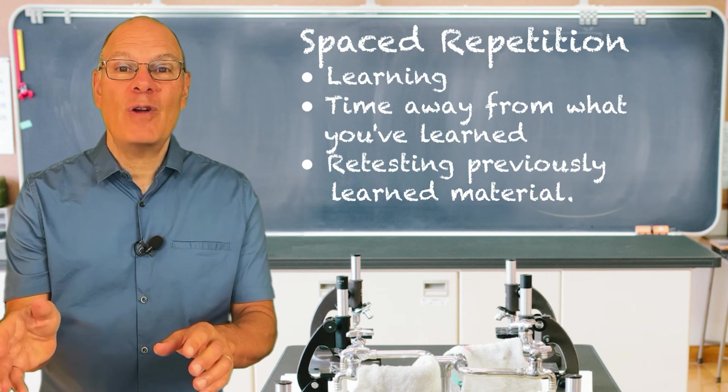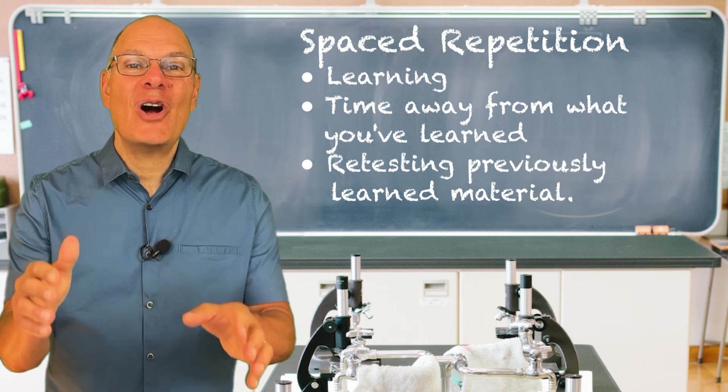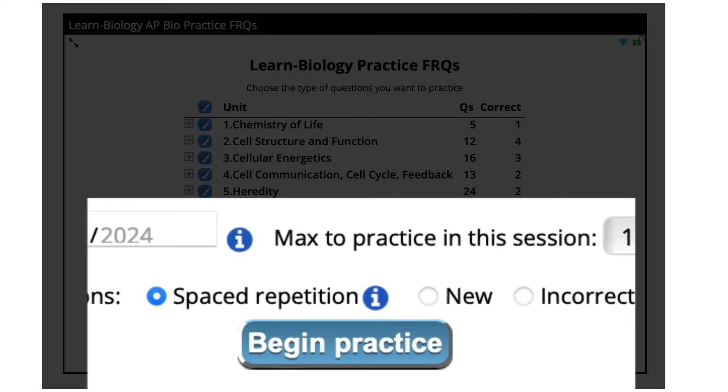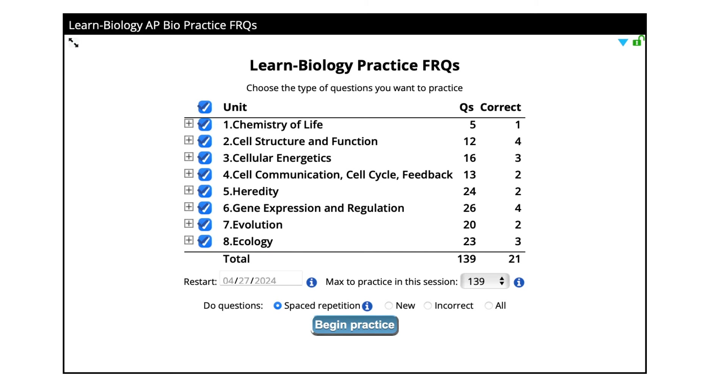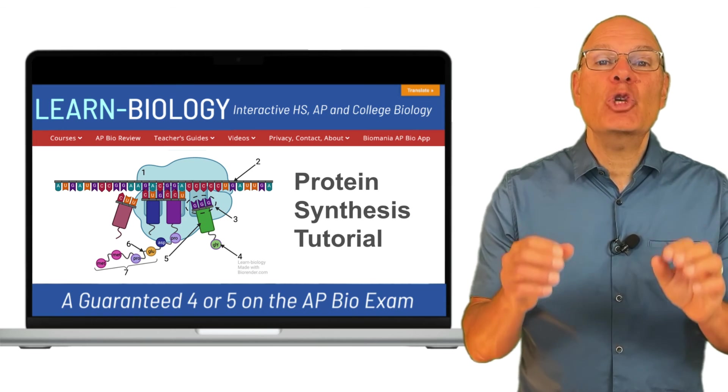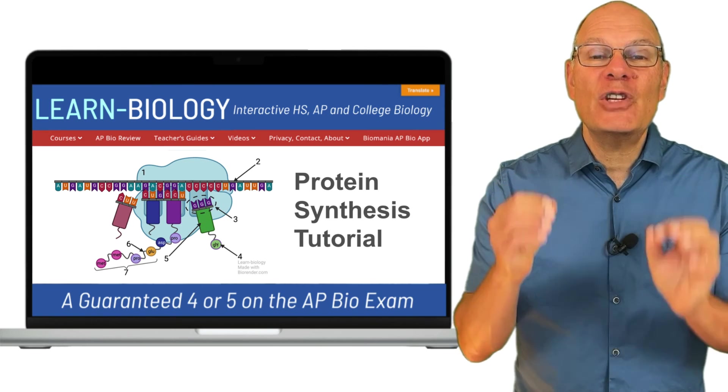Principle five: spaced repetition. Spaced repetition involves learning something new, giving yourself a little bit of time away from it, and then testing yourself on it again. Our quizzes by default have a spaced repetition setting, meaning that as you get served new questions you'll also be served questions you answered in previous sessions. That's going to consolidate what you've previously learned and keep it fresh in your memory.